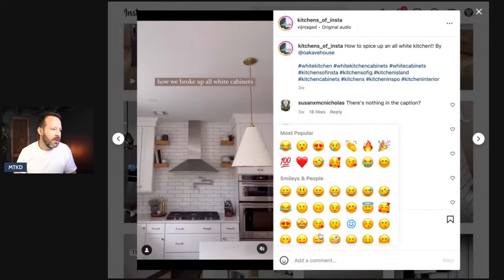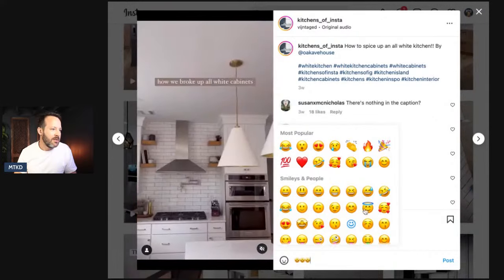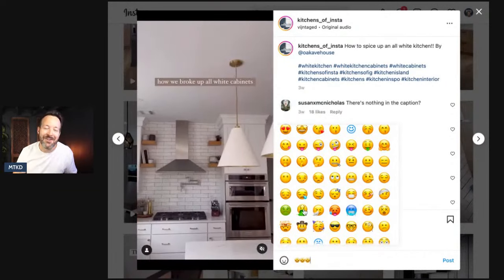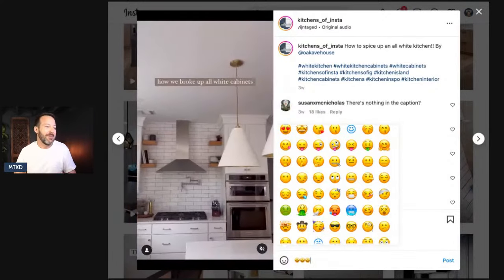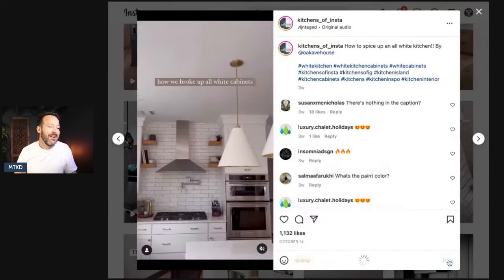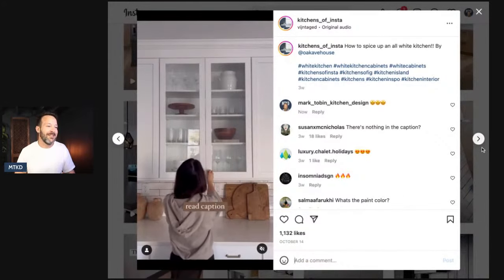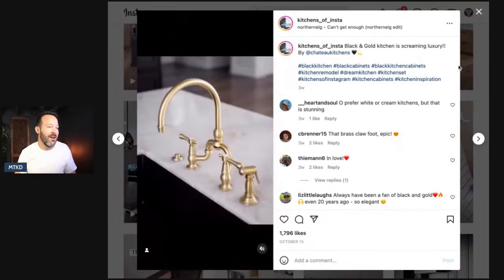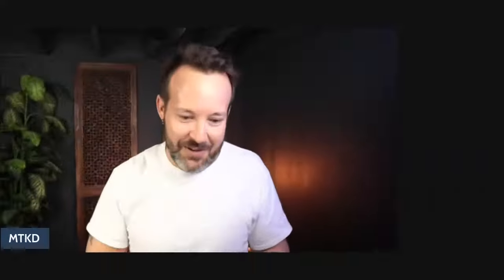Let's do emojis. Let's do star face. I don't want to do kissy faces — that'd be kind of weird. Let's do the puke emoji — oh my gosh, should I do that? No, my name's on that. Just leave the star eyes. We've seen this one before, so we're back — we're all caught up on Instagram.